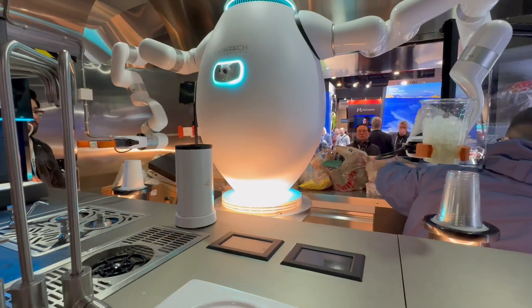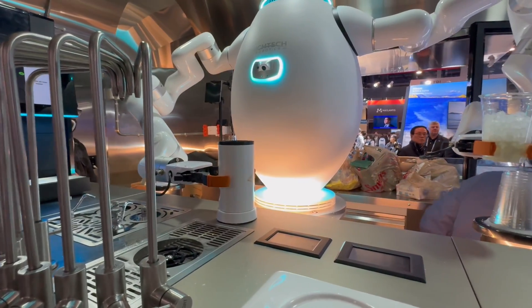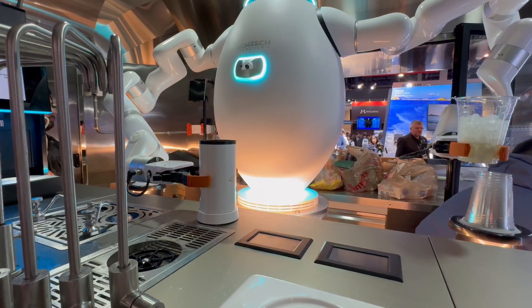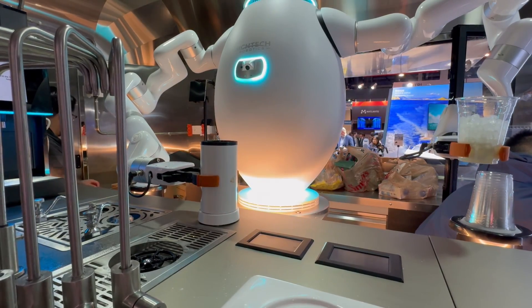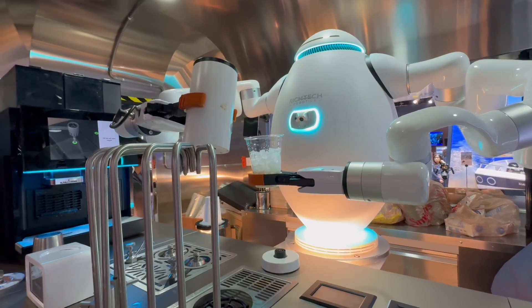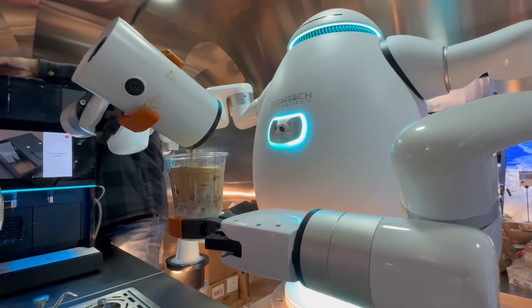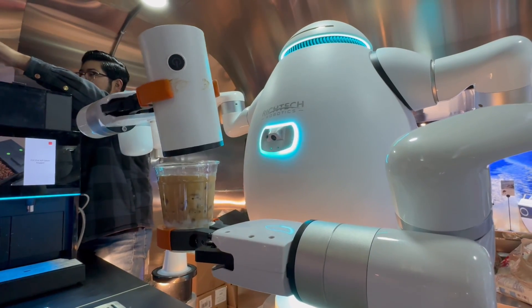It's pretty fast too, surprisingly. So it's 50 to 60 seconds. If you ask a human barista to make a coffee as fast as possible, they can most likely beat Adam. But in the real world, humans are talking to their coworkers, looking at their phones, distracted by all sorts of things. So in the real world, Adam can definitely keep pace with any human barista.